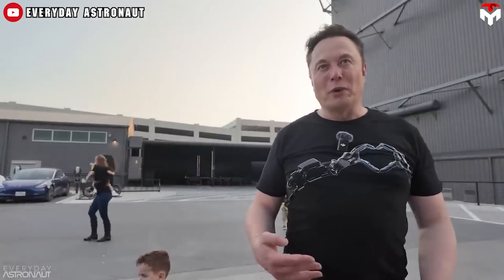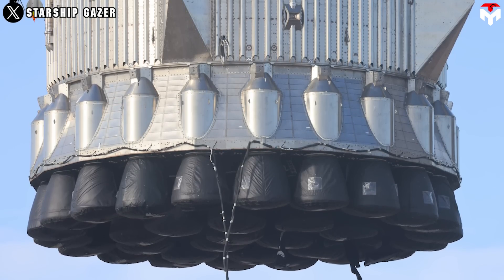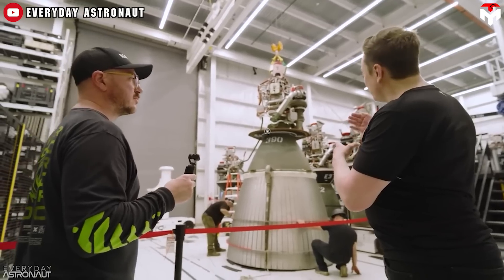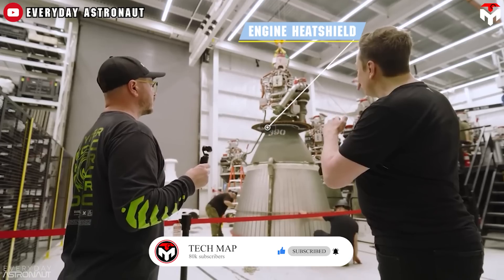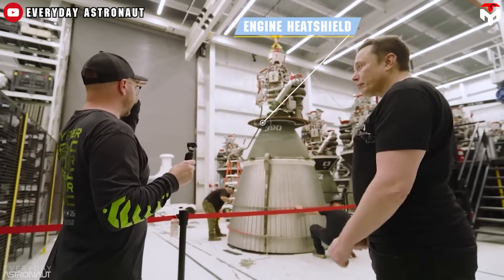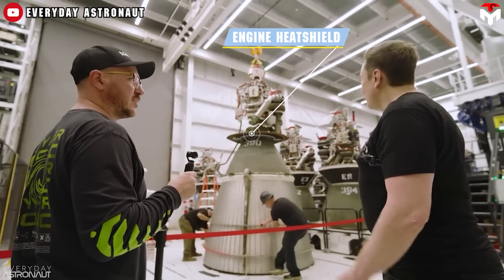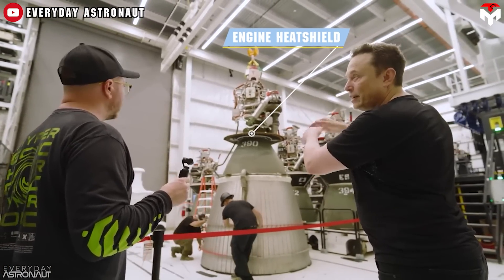Elon Musk mentioned this during a part of Everyday Astronaut's Starbase tour. Clearly, with the heat shield removed, the Raptor will be exposed, so it has to have cooling. There are integral cooling circuits throughout all the parts. So it looks very simple on the outside, but it's complicated on the inside — even all throughout the pre-burner and the gas manifolds and everything. All that stuff you see stuck on the side disappears.